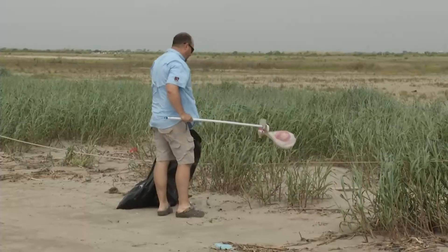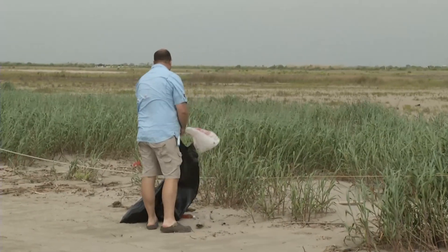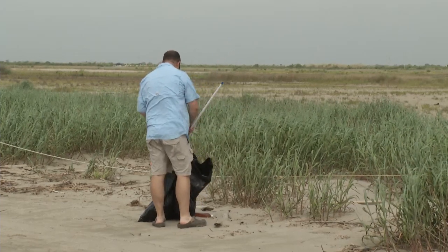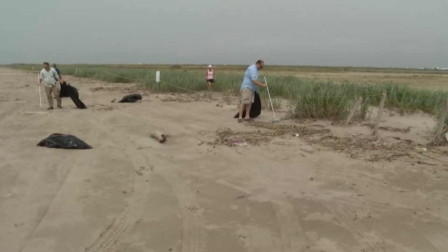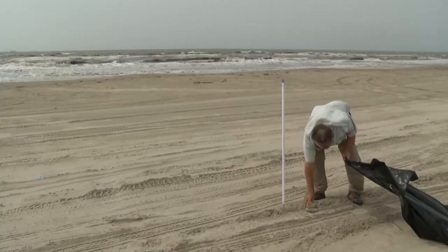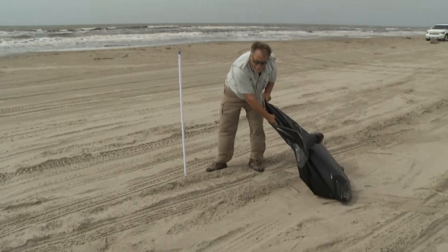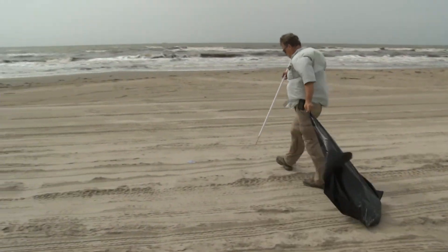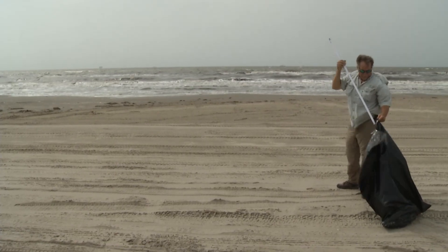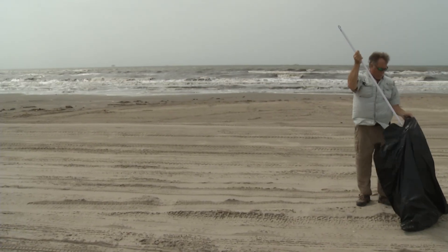This whole area back here has been planted with different grasses — bitter panicum and other grasses — to help build up the dunes. Right now we have least terns and Wilson's plovers nesting in the back, so that's our main focus right now. But over the year, we have just enormous diversity of birds. We have migrating birds that come through in the spring and in the fall.